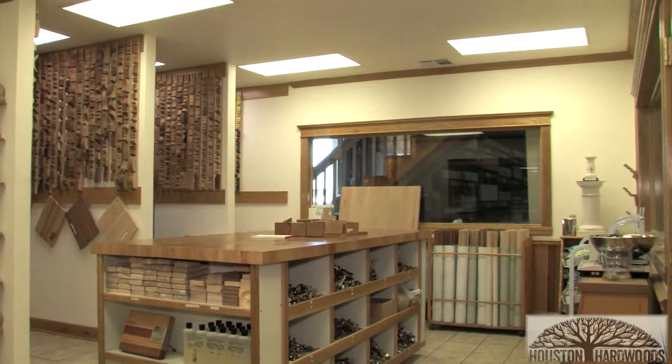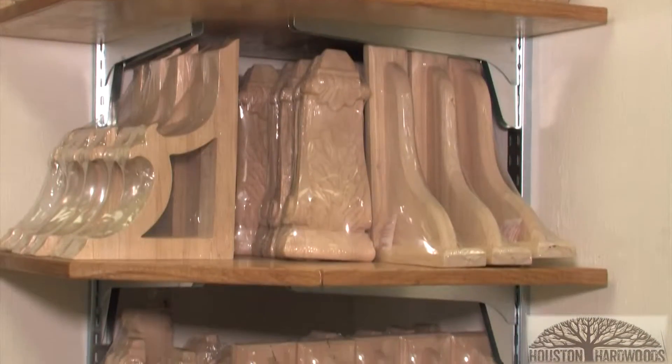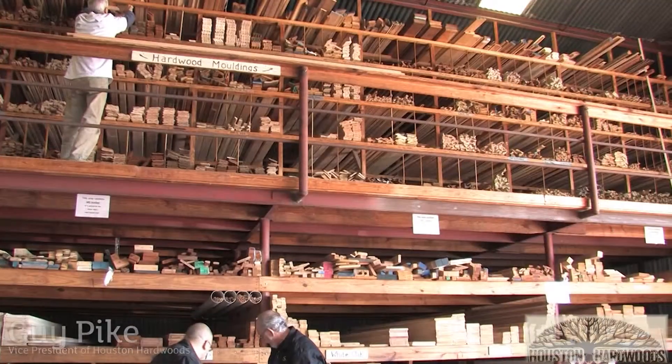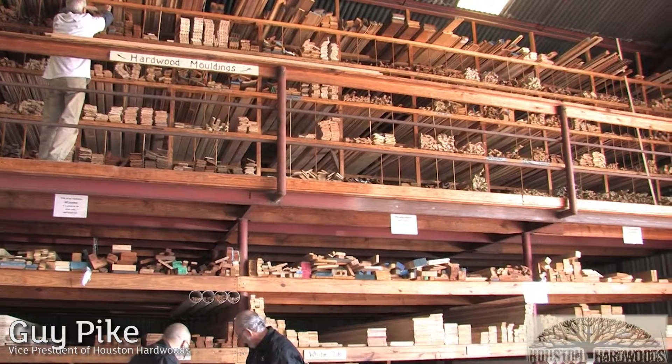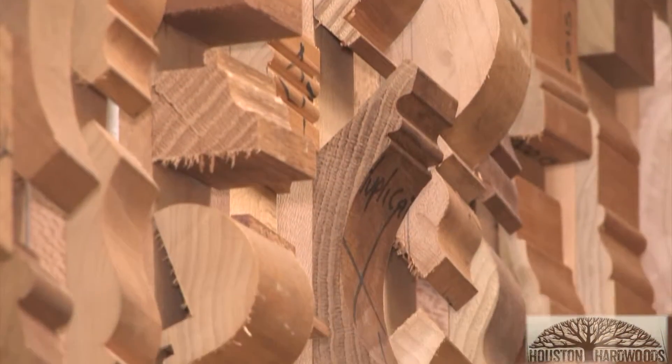At Houston Hardwoods, we carry a lot of complementary items, like drawer slides and cabinet hinges. In the moldings, we have common moldings on the shelf, and you are also able to choose from over 2,000 patterns we have in our personal library here.